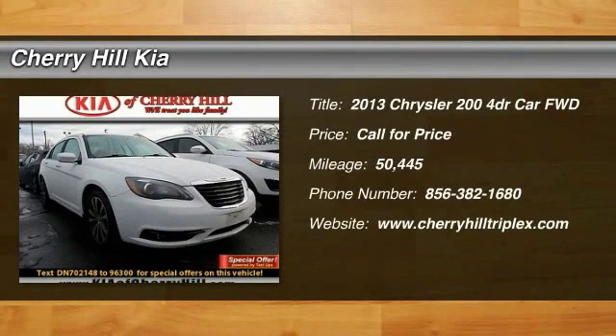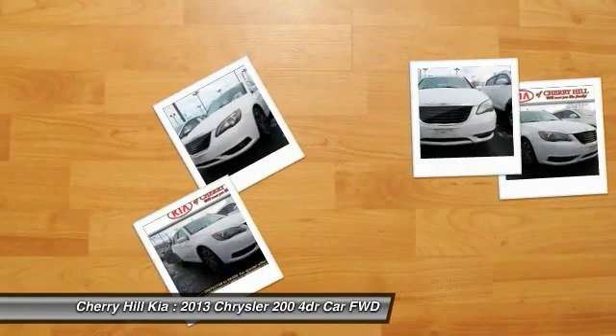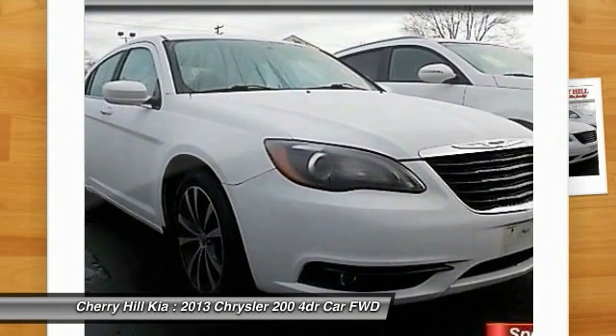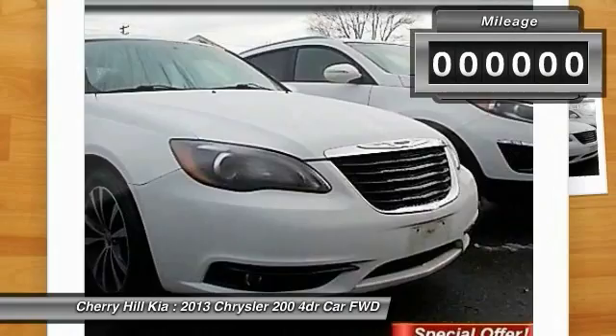The 2013 Chrysler 200. This mid-sized sedan is loaded with modern comforts. Thicker seats, LED lighting, and noise dampeners are just a few. This 200 model for Chrysler takes an aggressive step into a competitive market.